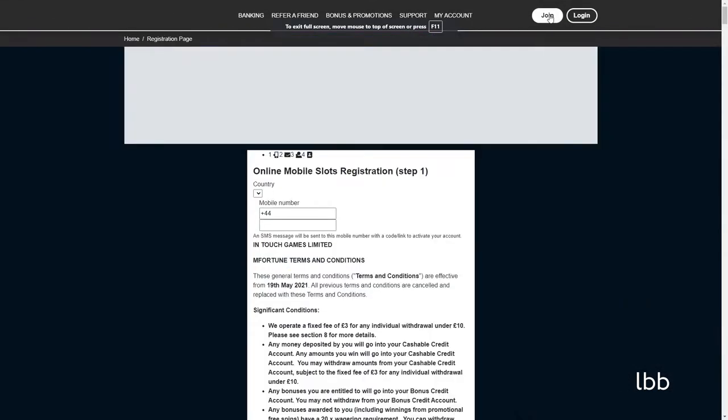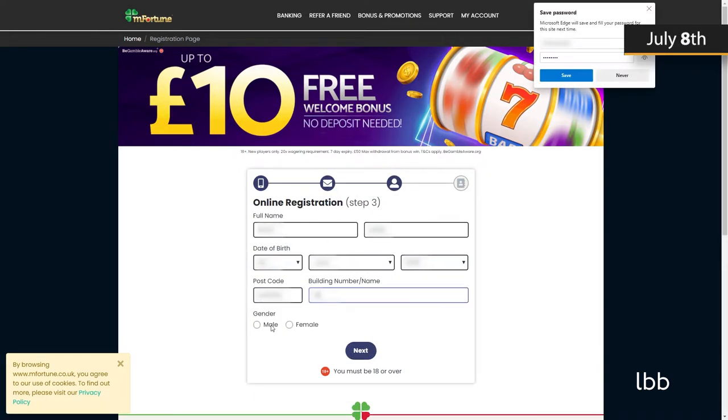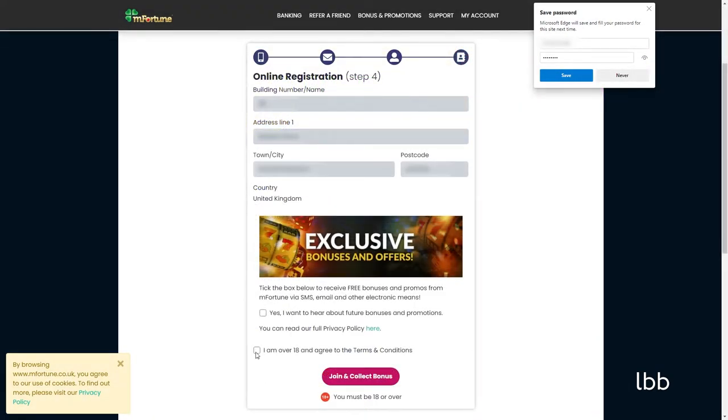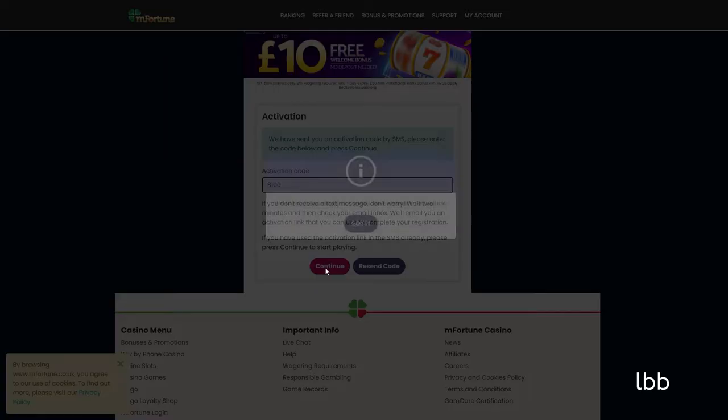Our tester's journey began on July 8, 2021. Having completed the sign-up form, the tester was required to verify the phone number he supplied during registration. Upon filling the form, the tester received a message with a unique code, which he used to verify the account. It's important to stress that this procedure is mandatory, regardless of the type of platform one uses to register.